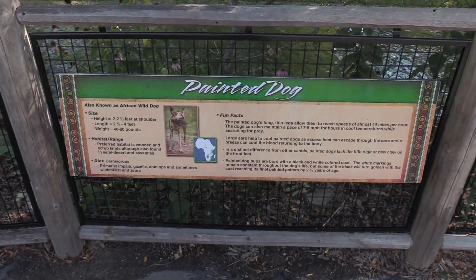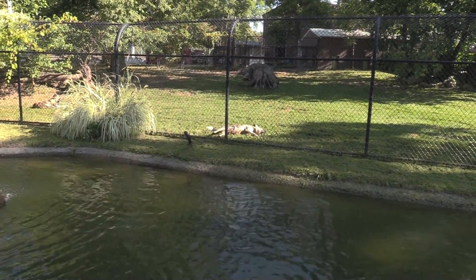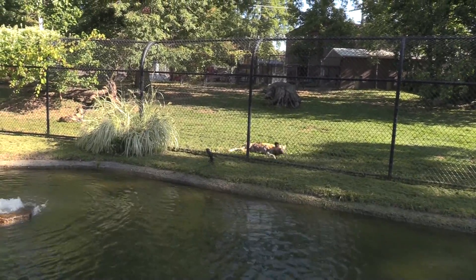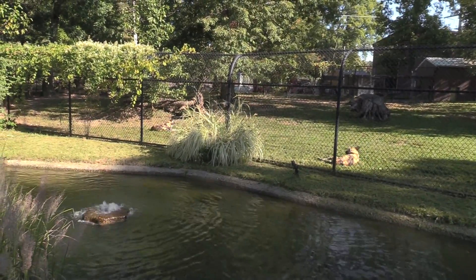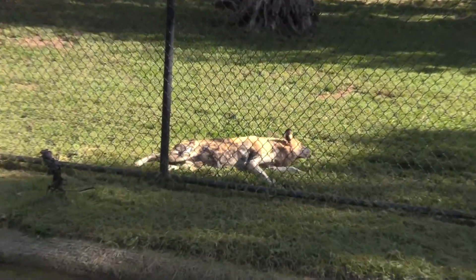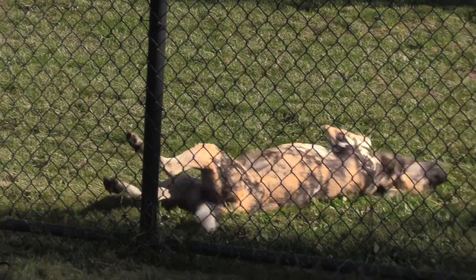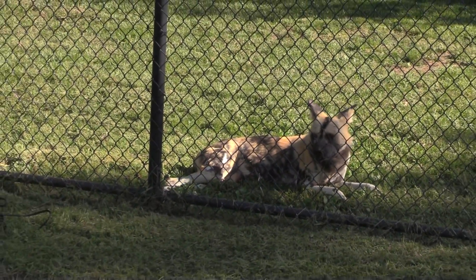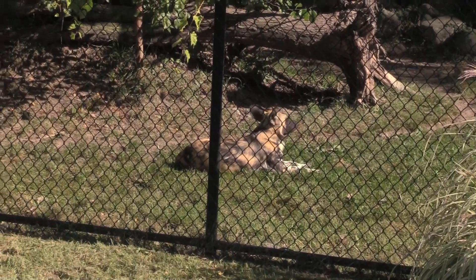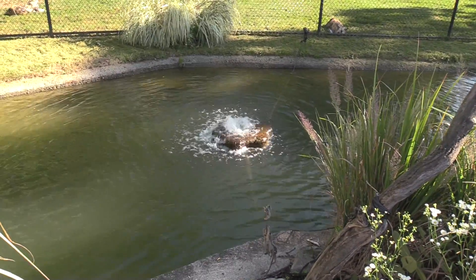We got some painted dogs — also known as African Wild Dogs. One is scratching himself. I love seeing these guys; they are so full of color. In case you're wondering what the noise is, it's a little fountain with the water.